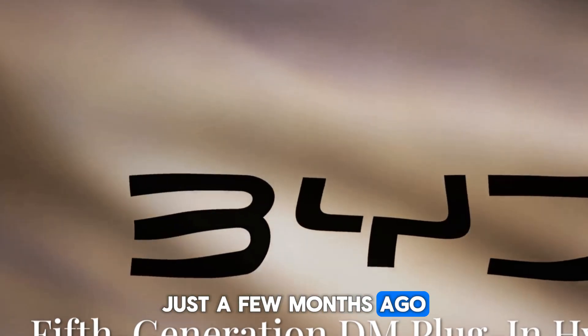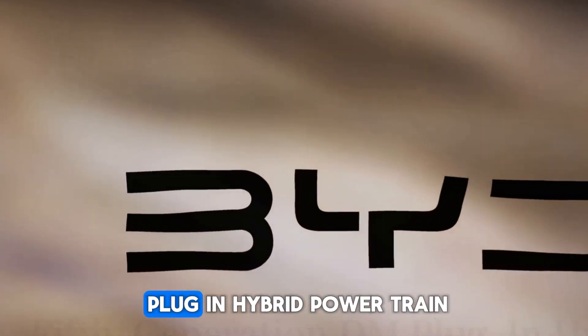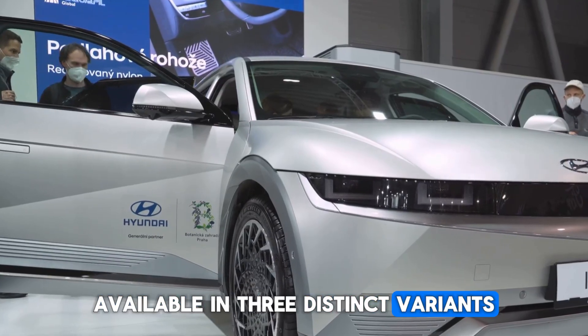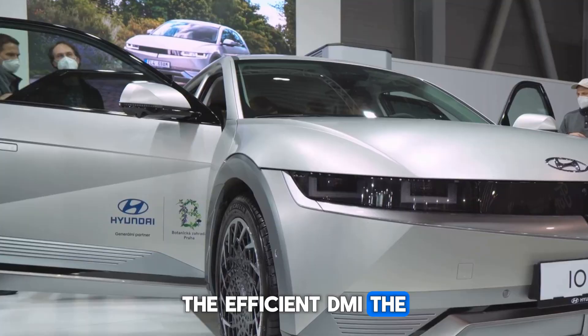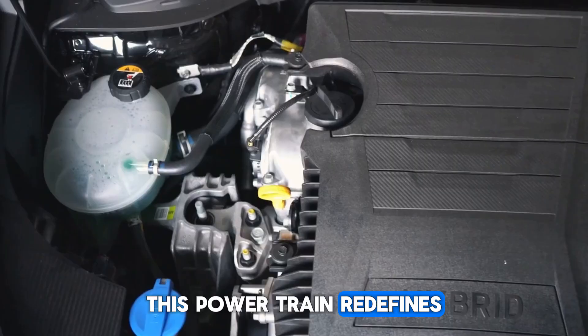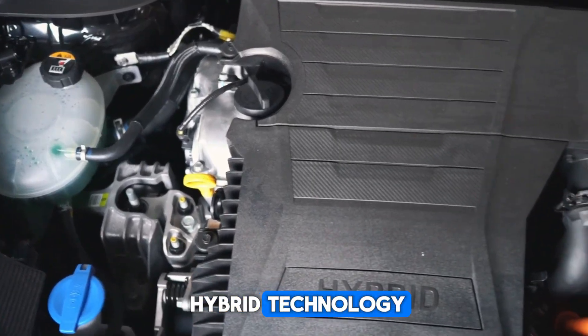Just a few months ago, BYD introduced its fifth-generation DM plug-in hybrid powertrain, a true game-changer in the world of electrified vehicles, available in three distinct variants: the efficient DMI, the high-performance DMP, and the rugged off-road DMO. This powertrain redefines hybrid technology.